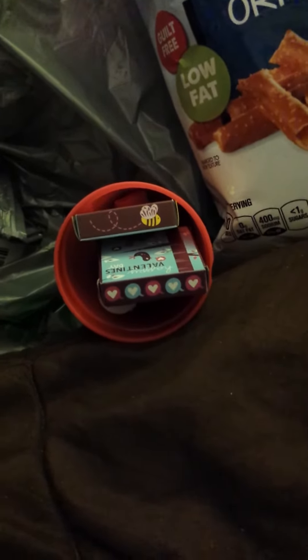I didn't do candy because I have one of my friends that has an allergy. So it seems like everything is going to fit in there, which is awesome sauce.